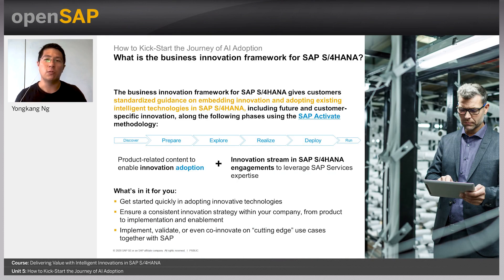So how can you get started? This is where we would like to introduce the Business Innovation Framework for SAP S4HANA. This framework gives customers standardized guidance on embedding innovation and adopting existing intelligent technologies, including future and customer-specific innovation. It uses the SAP methodology along the following phases: discover, prepare, explore, realize, deploy, and run.